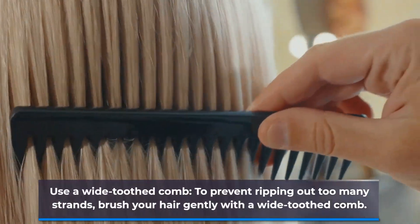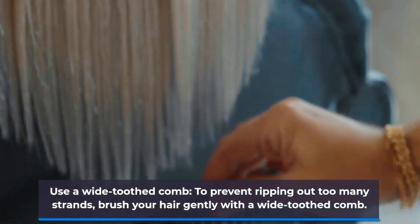Use a wide-toothed comb to prevent ripping out too many strands. Brush your hair gently with a wide-toothed comb.